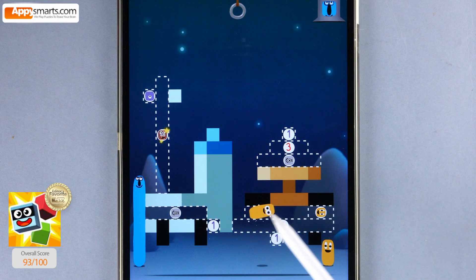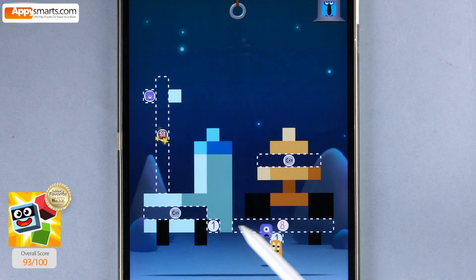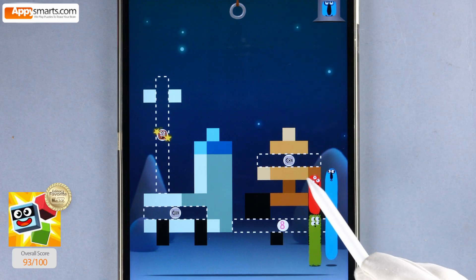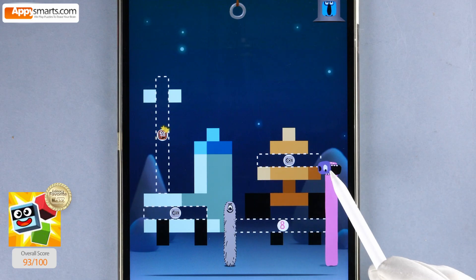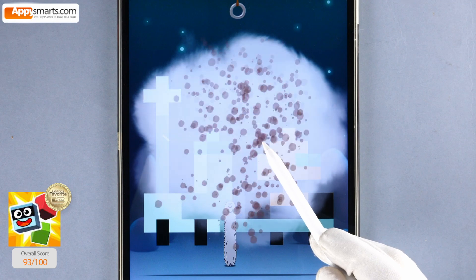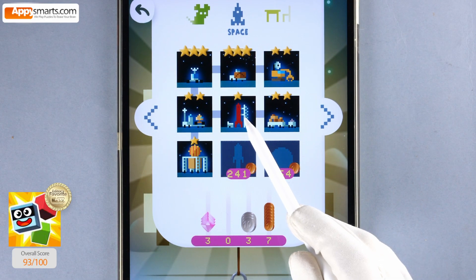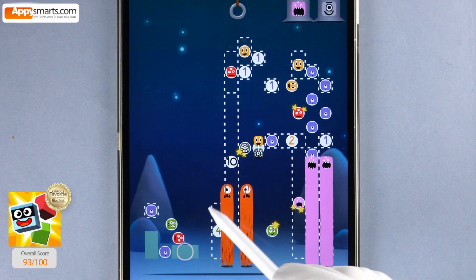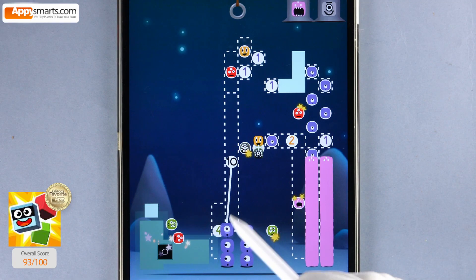Yeah! Three, two, seven. Yeah! Three. Three minus one, two. Two minus one, one. Seven, seven. Six minus one, five. Nine, nine. Three thousand, three thousand, seven. Seven. Eight. Two, two, two, two. Two, two. Two minus one, one. One.